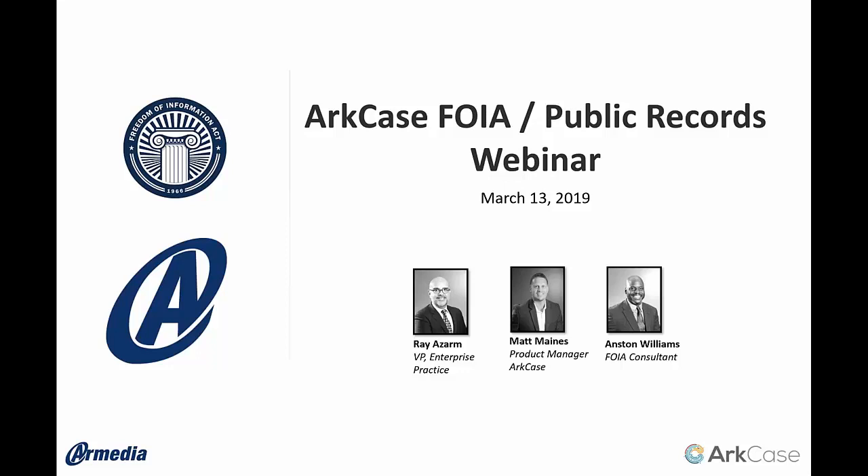Good afternoon everyone, my name is Lauren. To get started I'm just going to introduce the speakers. On the line we have Ray Azaram, our Vice President of Enterprise Practice. He'll be giving us a brief overview of our media and the services we offer. We also have Matt Maines, Director of Project Management, who will be leading the live demo. We also have our resident FOIA consultant Anston Williams here as well. I'm going to pass it over to Ray.